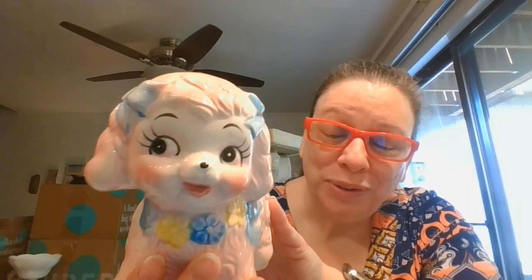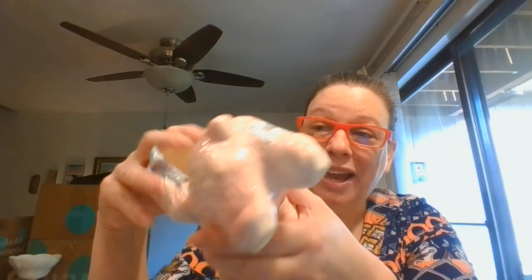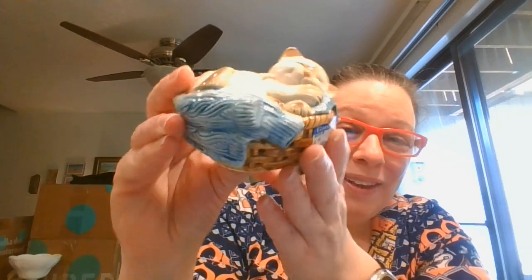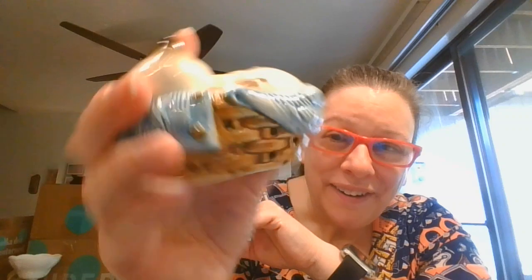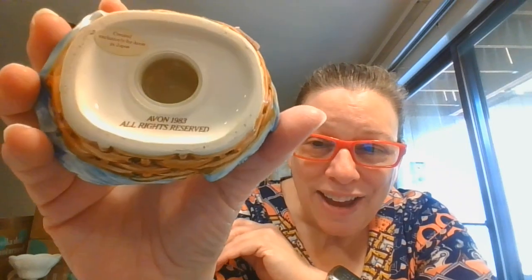I don't pick up a lot of these baby planters, except when that face is just too cute — I couldn't pass up that face. So sweet, those lashes. And it's in really good condition; I don't think it was probably ever used. There is a number on the bottom, so I'll see if I can figure out if that is like a NAPCO or who the maker is. And then love the little Avon pomander with the little scents — this one is Avon 1983, the pretty little sleepy kitten.